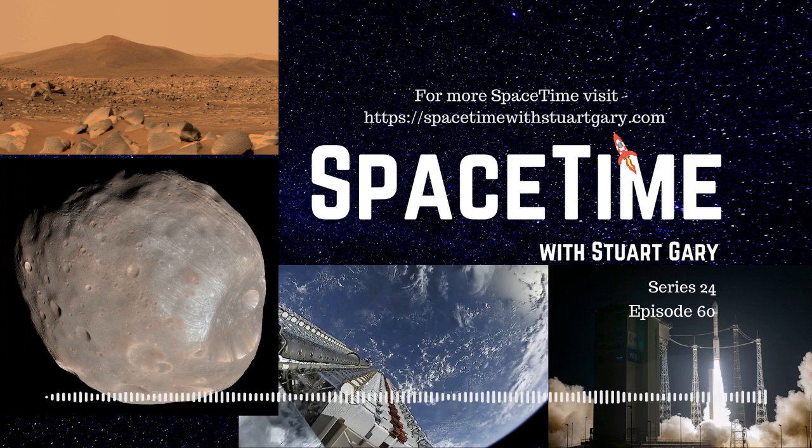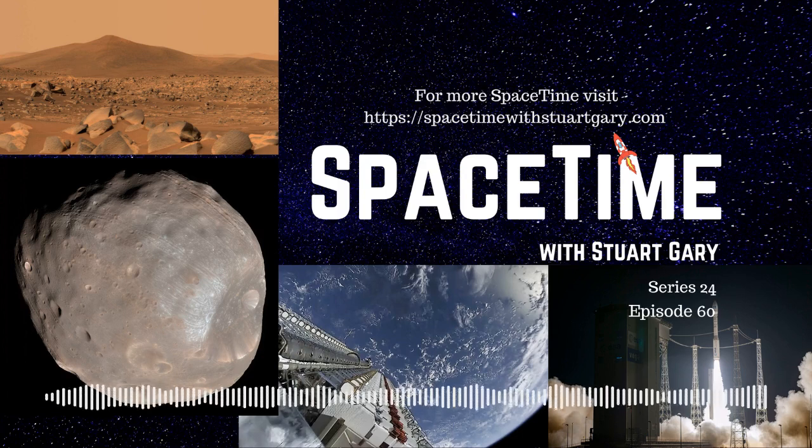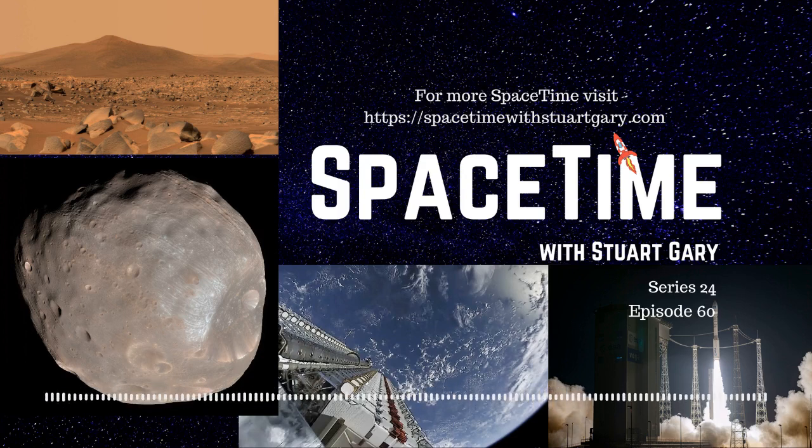That's Jonathan Nally, the editor of Australian Sky and Telescope magazine. If you're having trouble getting your copy from your usual retailer because of current lockdown and travel restrictions, you can always get a print or digital subscription and have the magazine delivered directly to your letterbox or inbox. Just go to skyandtelescope.com.au and you'll never be left in the dark again.